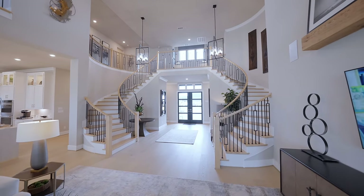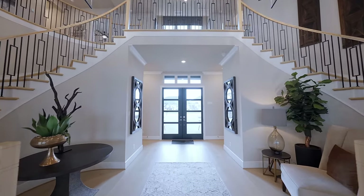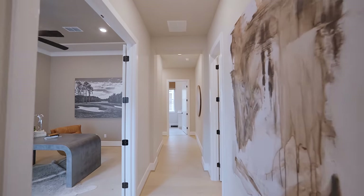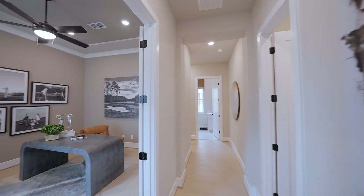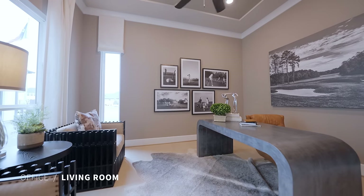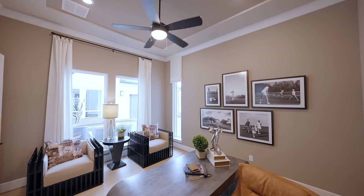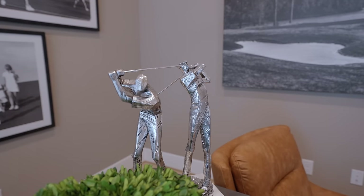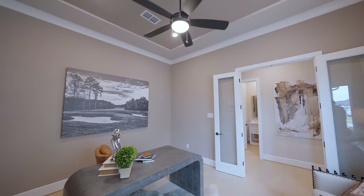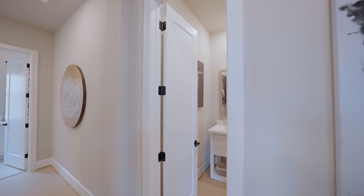We still have plenty more spaces on this main floor to show you. Heading to the left wing, the first room is a main floor office. I love the beautiful features in here — tray ceilings, a ceiling fan, and plenty of natural light. Directly across, we have a half bath, which is always nice to have near the office.